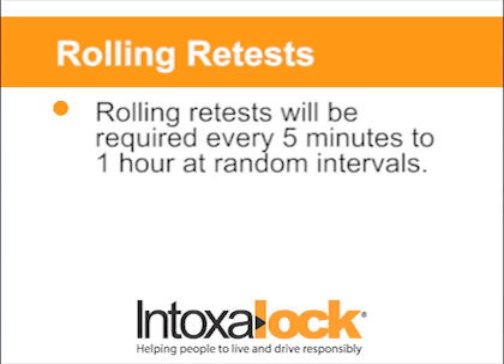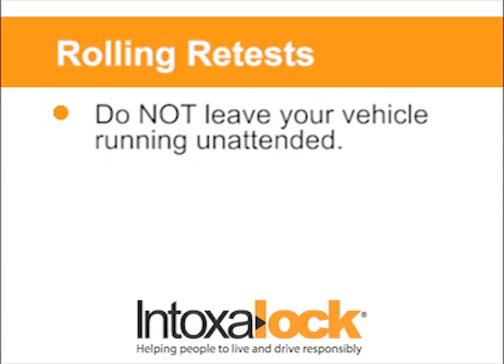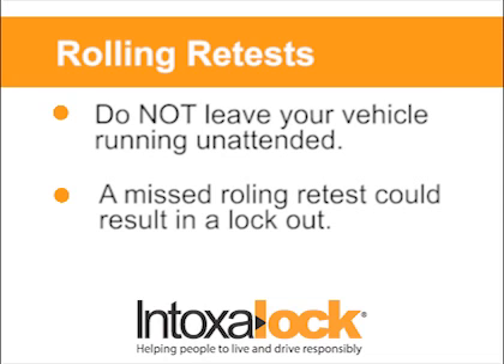As long as the vehicle is running, your Intoxalock will continue to ask for rolling retests at least once an hour, but it could be as frequently as every five minutes depending on your state's requirements. Because of this, do not leave your vehicle running unattended so you don't miss a request or enter a lockout.